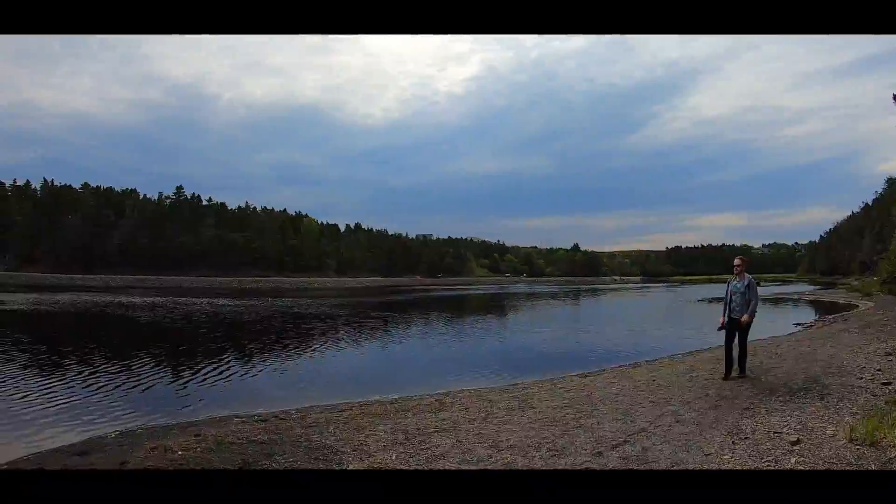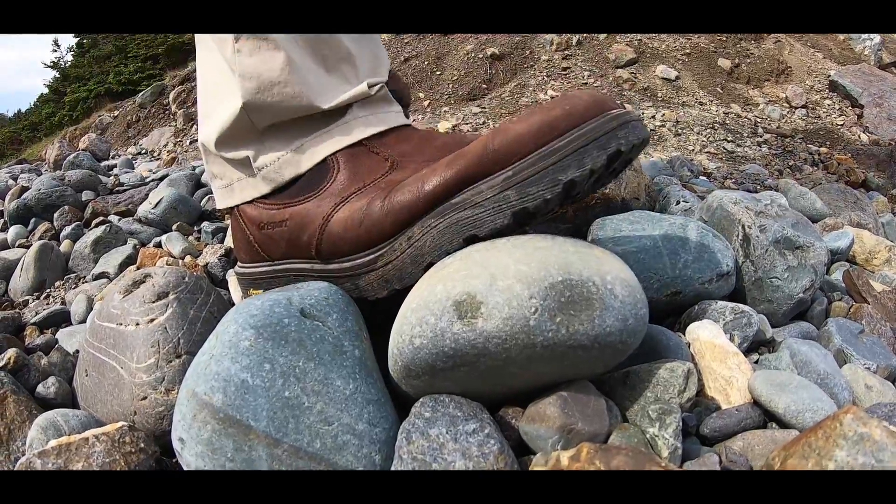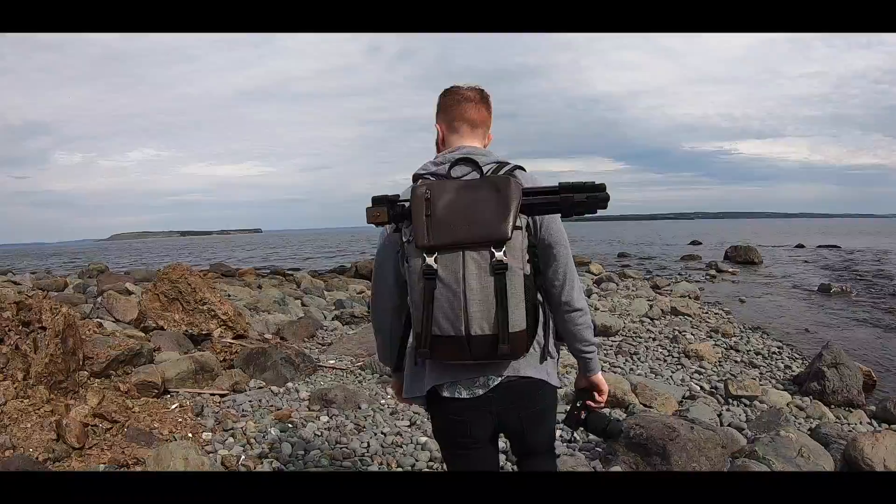Toward the end of the west route, the trail becomes more rugged. But don't let this deter you — the ocean is wading through the trees.